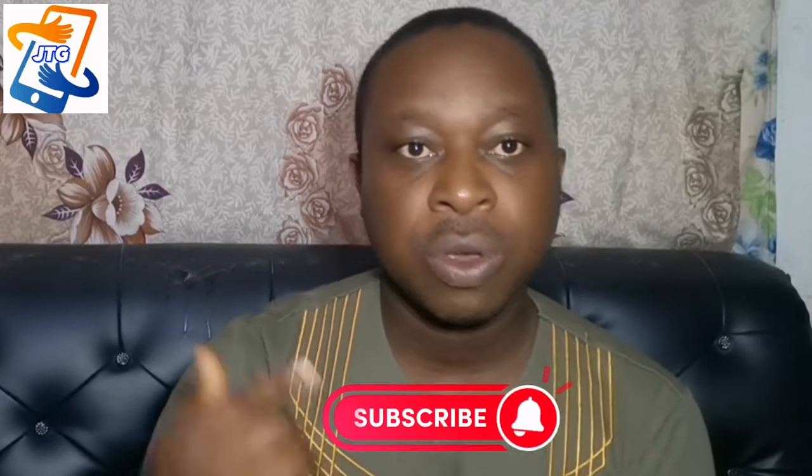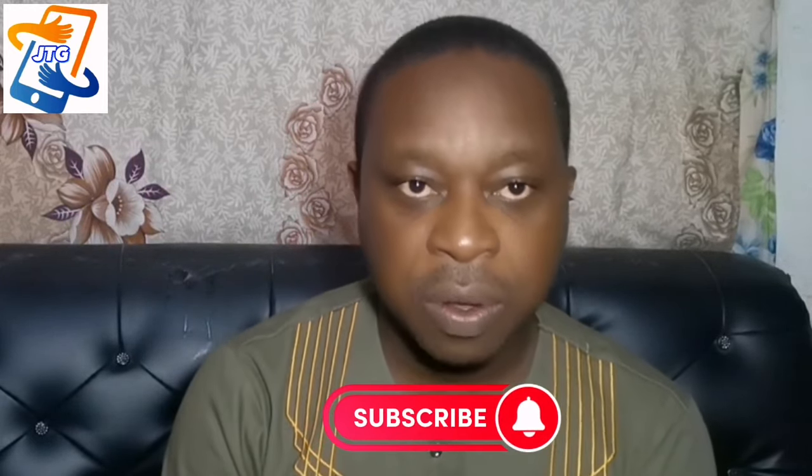If this is your first time, don't forget to click on the subscribe button so you can keep getting more of this kind of content.